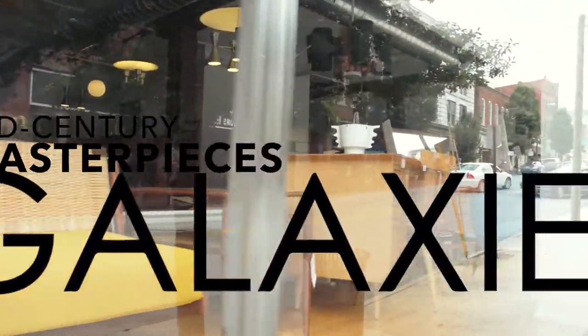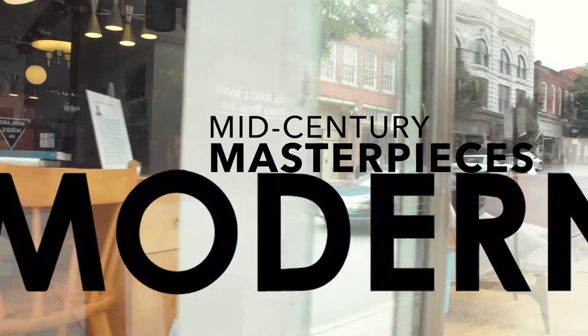View this and other mid-century masterpieces at galaxymodern.com.